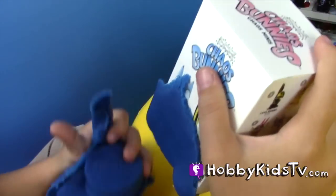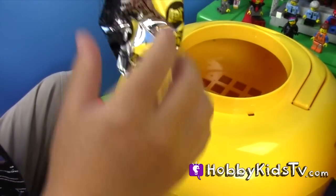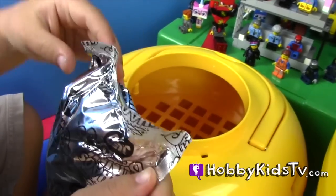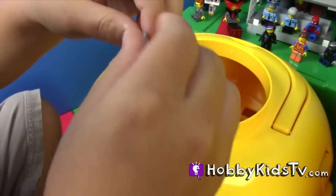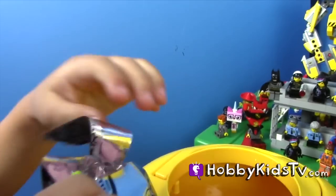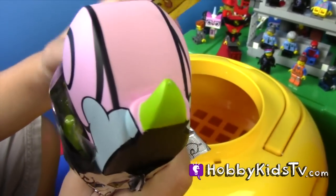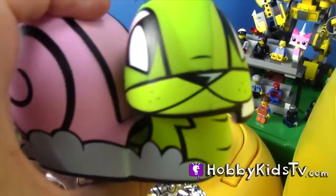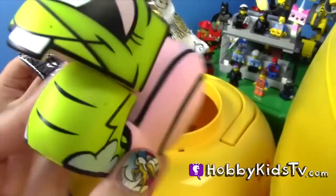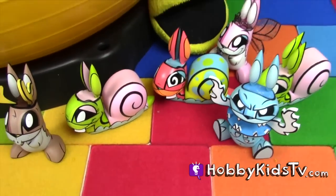Chaos bunnies! Which one did we get? I hope we get that cactus bunny. I kind of hope we get the fire cat bunny — he's really cool. Oh, let me see. Another snail! It's our second snail. Let's add the snail to our very cool collection so far.